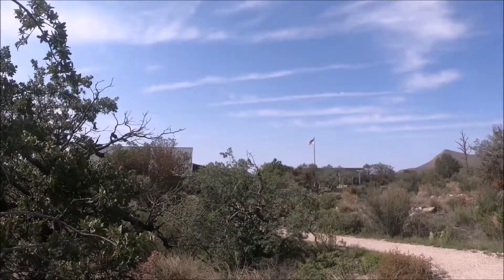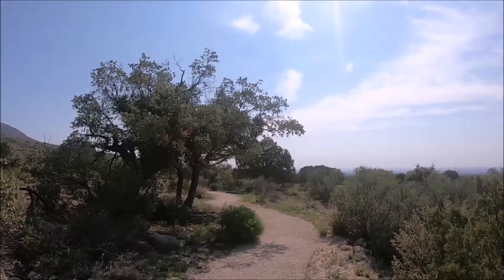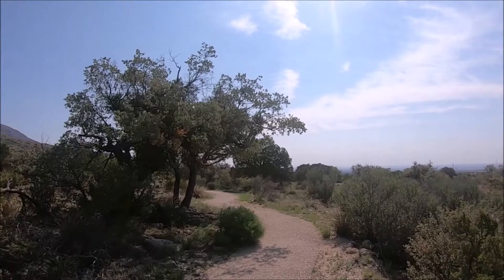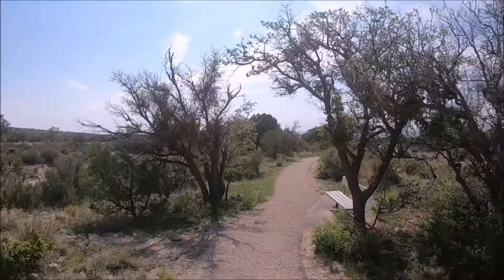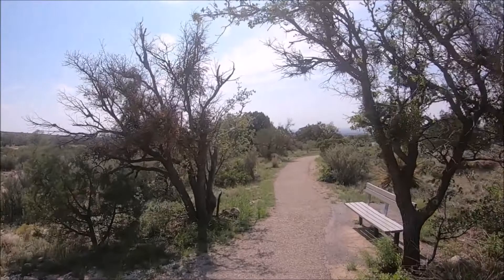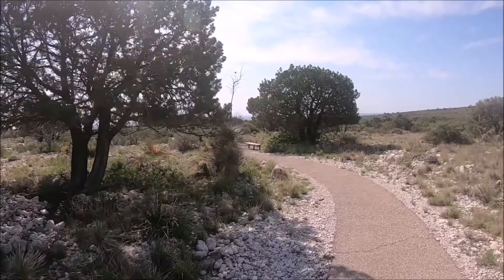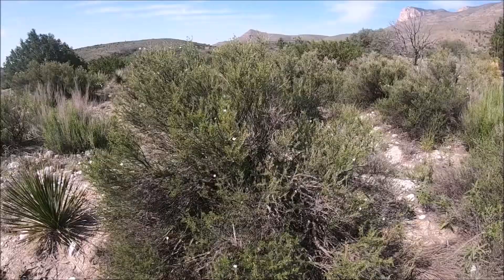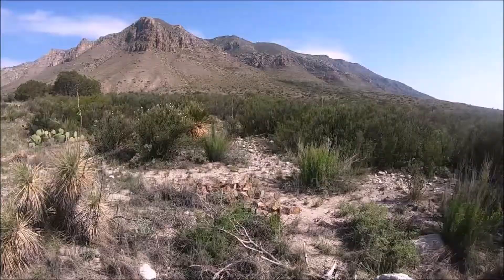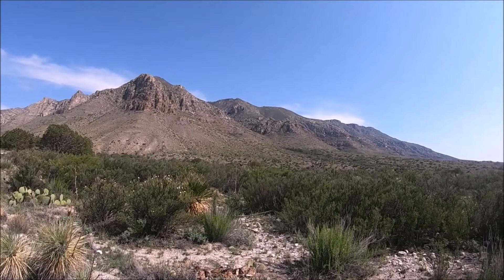For avid hikers, challenging trails include the Devils Hall Trail, which departs from Pine Springs Trailhead — 3.8 miles round trip leading to an impressive natural rock staircase through steep canyon walls. Another option is the Hunter Peak Trail, a challenging all-day hike that loops up Bear Canyon Trail and down the Tejas Trail. The most challenging and popular trail is the Guadalupe Peak Trail — a strenuous 8.5-mile round trip hike with 3,000 feet of elevation gain, literally climbing to the top of Texas. When we arrived there weren't many people on the trail, making it solitary, with birds gliding through clear skies and an occasional warm breeze.